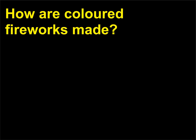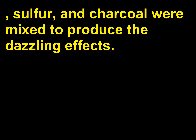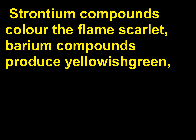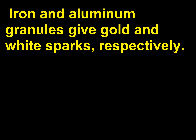How are colored fireworks made? Fireworks existed in ancient China in the 9th century where saltpetre (potassium nitrate), sulfur, and charcoal were mixed to produce dazzling effects. Magnesium burns with a brilliant white light and is widely used in making flares and fireworks. Various colors can be produced by adding certain substances to the flame: strontium compounds color the flame scarlet, barium compounds produce yellowish green, copper produces blue-green, lithium creates purple, sodium results in yellow, and iron and aluminum granules give gold and white sparks respectively.